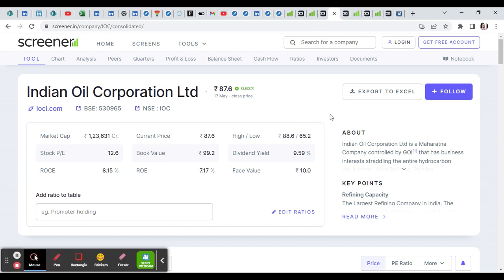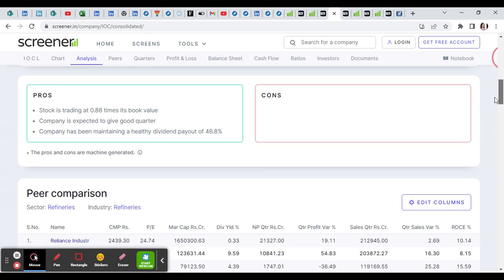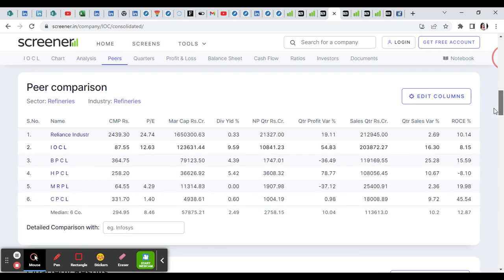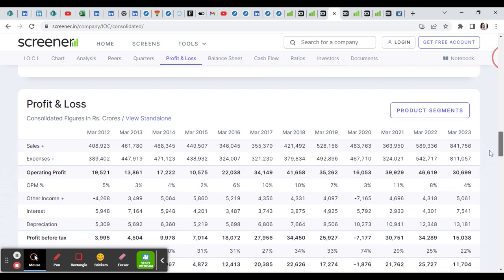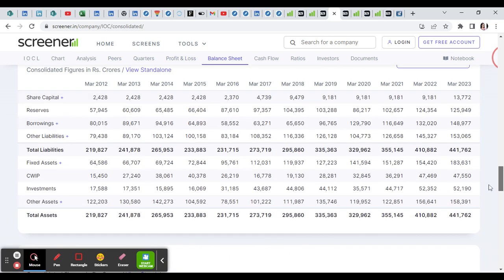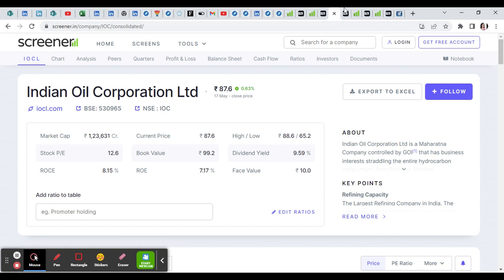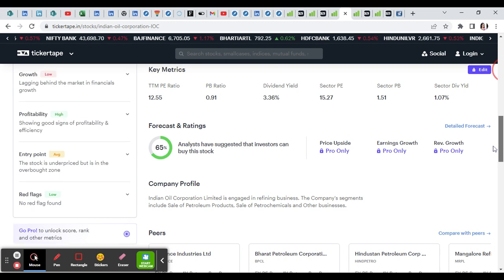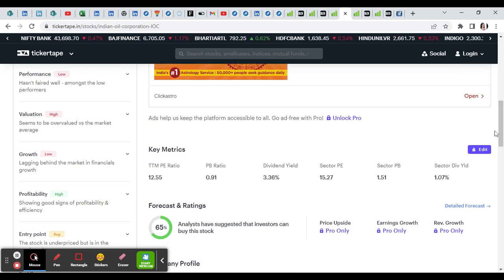The second stock is Indian Oil Corporation at 87 rupees. If you look at the high dividend yielding, IOC is a high dividend yielding stock. It is in the second place and is a great growing stock. Long-term focus makes it a good dividend yield stock.